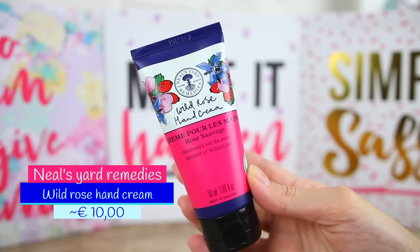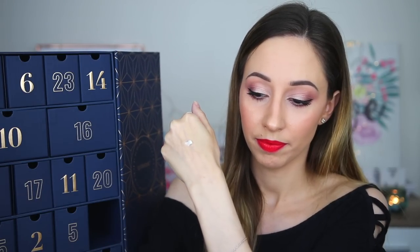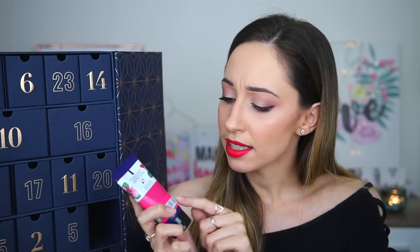Product 18 is a hand cream by the brand Neal's Yard Remedies — the Wild Rose Hand Cream. It can condition and care for hands with a deeply moisturizing formula. It has a blend of wild rose hip, geranium, and patchouli oils. It has a thick consistency, smells amazing like geranium and rose hip, is easily absorbed on the skin, not sticky or greasy. It says soil association organic, so I'm guessing this is an organic product.